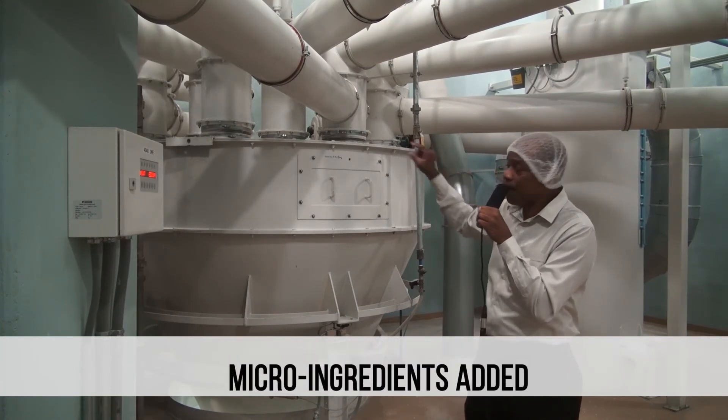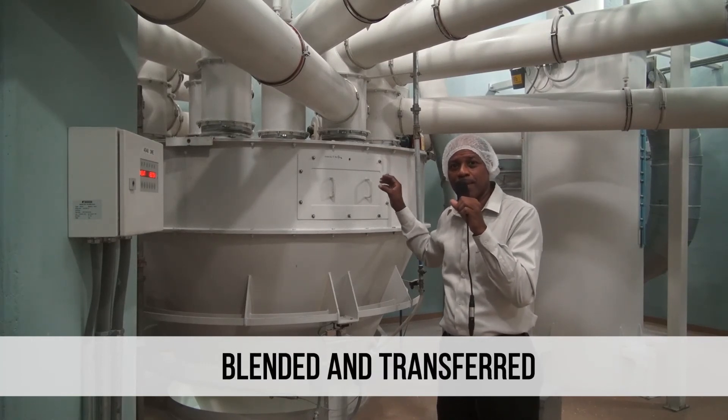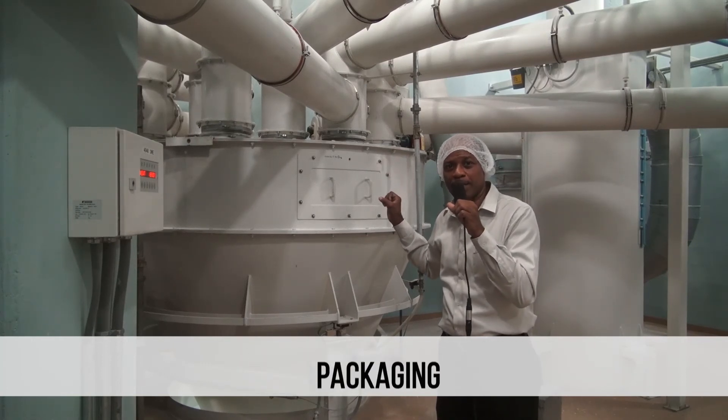Additionally, micro-ingredients will be added at this stage. The flour is then blended and transferred to the packaging section.